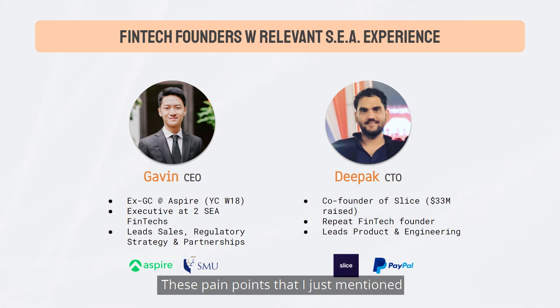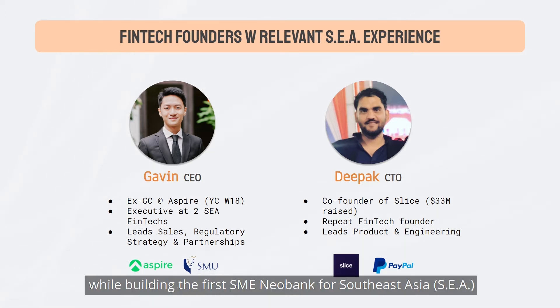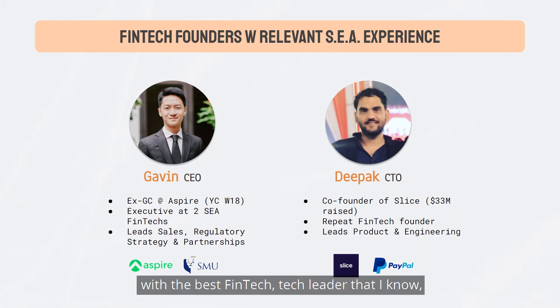These pain points that I just mentioned are all pain points that I experienced firsthand while building the first SME Neobank for Southeast Asia. So I decided to team up with the best fintech tech leader that I know, my co-founder Deepak, to build Brick.